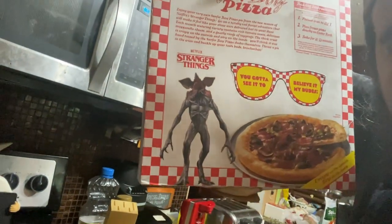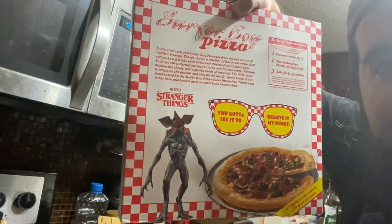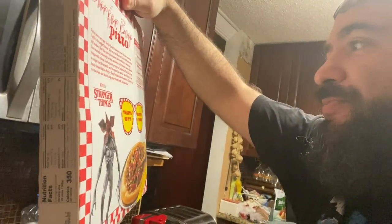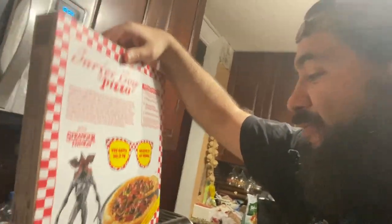We've got the Demogorgon, who's not even really in season four — hashtag spoilers. It looks pretty good. Preheat oven to 425... should be 420 if it's Surfer Boy, right? Because of the stoner dude Argyle — spoilers. All right, we're putting it at 425.